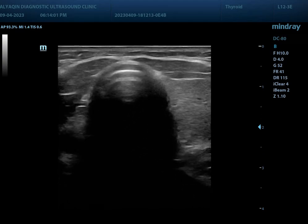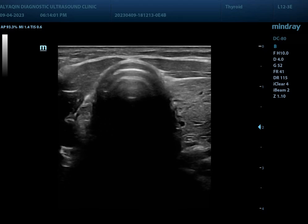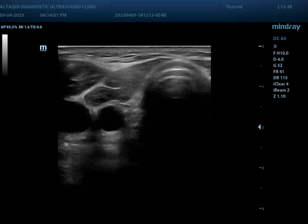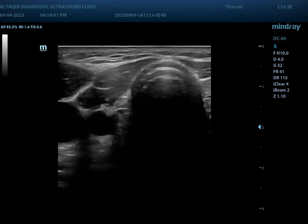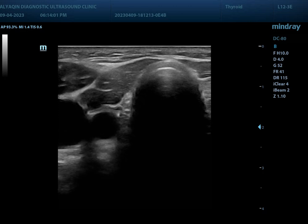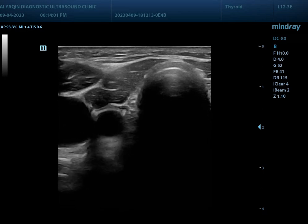Returning back to the transverse section anterior to the trachea, there is no thyroid tissue on the right side. The right lobe is absent. This is a congenital absence of the right thyroid lobe, which is a case of thyroid hemiagenesis.